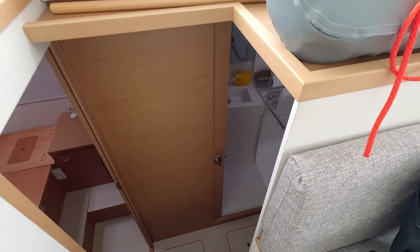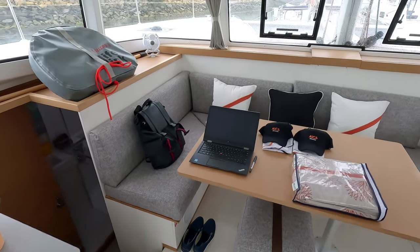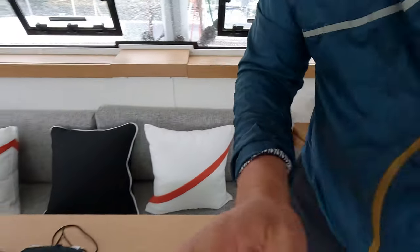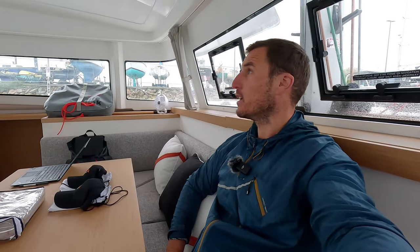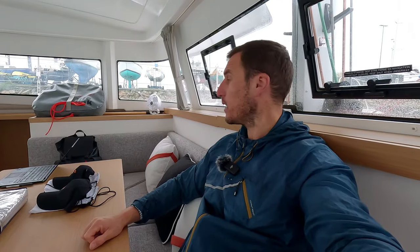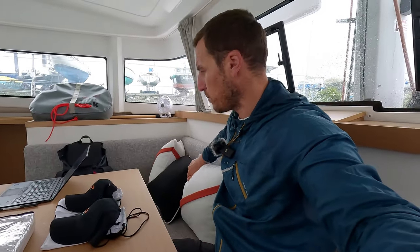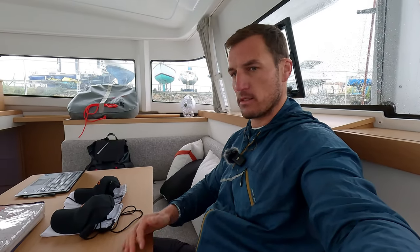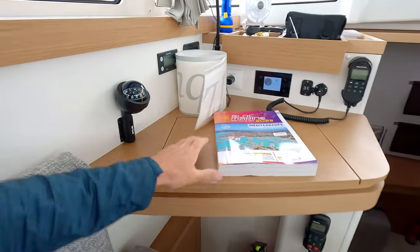The one thing that annoyed me immediately was the sharp corners — this has to be protected, it's an easy fix but it needs to be done. This area seems big enough — they made so much volume out of the smallest of the Excess range. When you're in here it feels like a very big, very bright space, and I actually like it. The sitting area is proper size — thumbs up. We have a small chart table that's big enough.